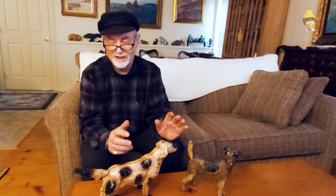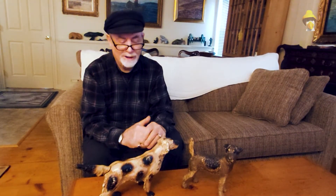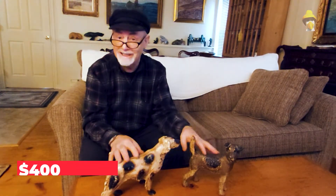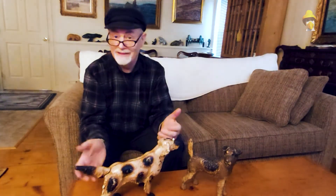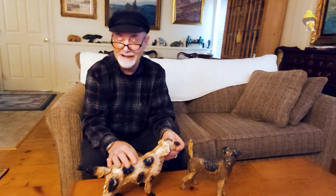Reproductions can go for maybe fifty to a hundred dollars, but the originals can fetch anywhere from four to six hundred dollars depending on condition, and these ones are in great condition. Just lovely things and they serve a good purpose. They'll keep your door open for you and they don't need any dog food.